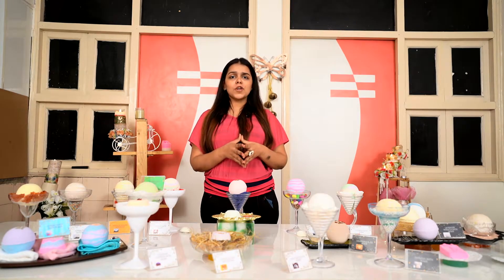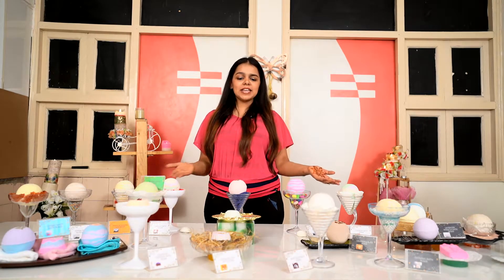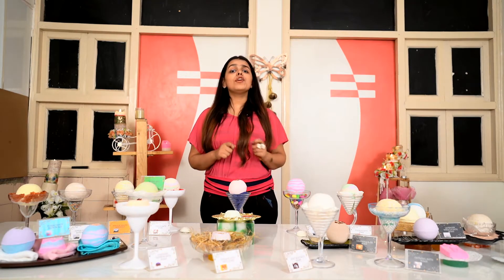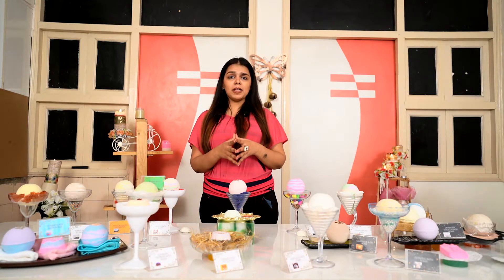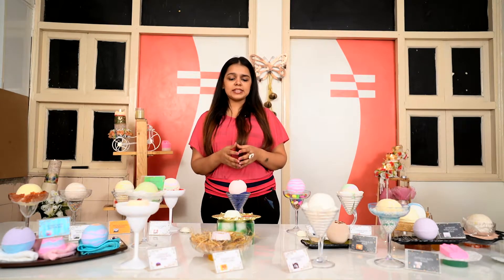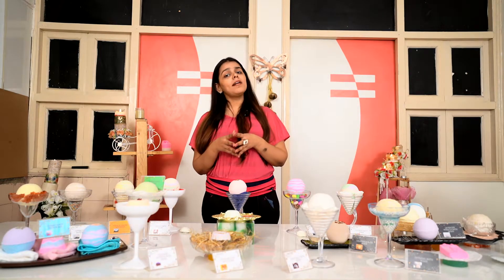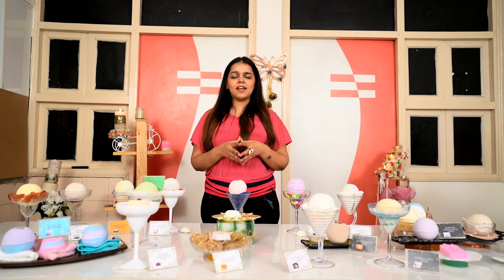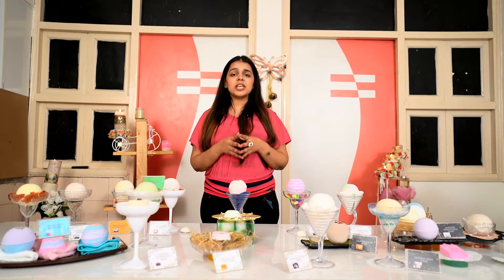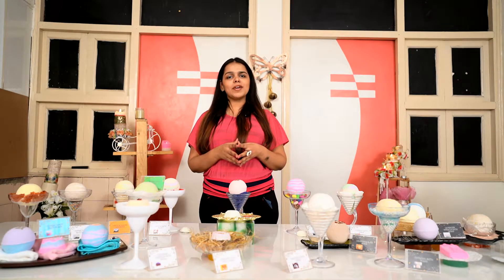In our Bath Bomb Making Course, we not only cover these varieties of bath bomb that you are seeing lined in front of me, but we also make sure that you understand how to make the bath bombs without having any cracks, and also we give you the packaging, designing and marketing knowledge. CSTO classes are best. Let me quickly show you the type of bath bombs that you will be learning in our Bath Bomb Making Course online.